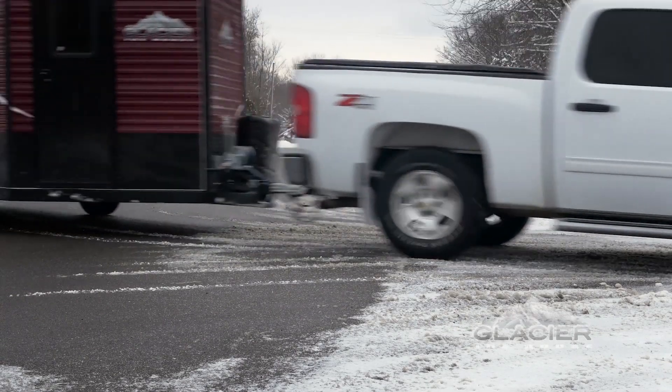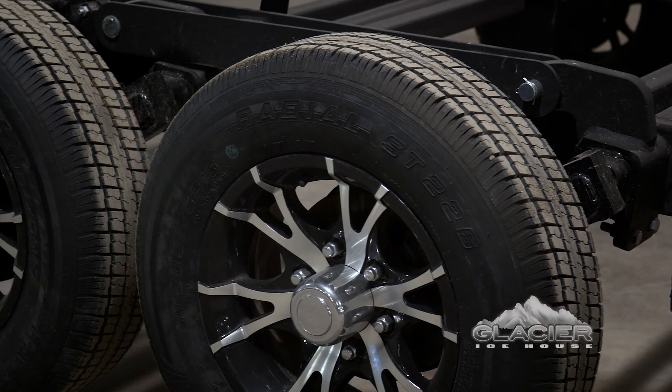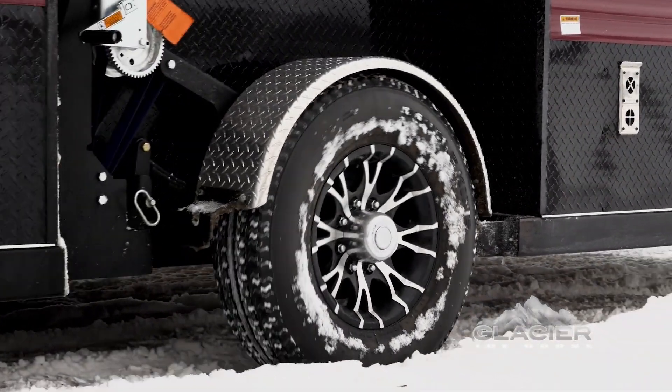To achieve this goal, all Glacier Ice Houses are built on a heavy-duty trailer chassis that features an industry-exclusive axle design that eliminates spindle flex by incorporating two half-inch steel plates on the outside of the frame to better support the spindle.